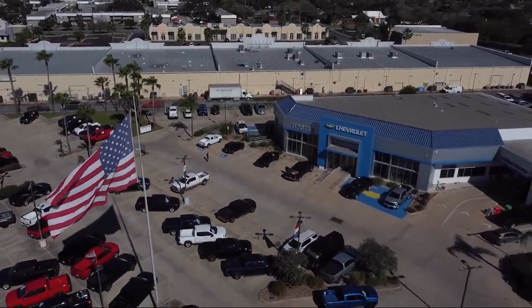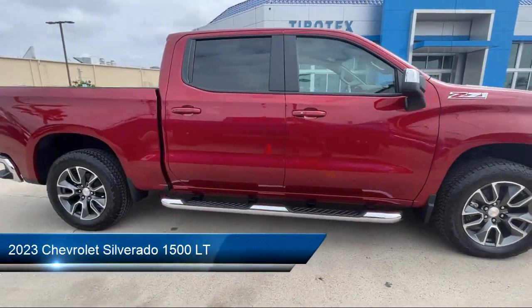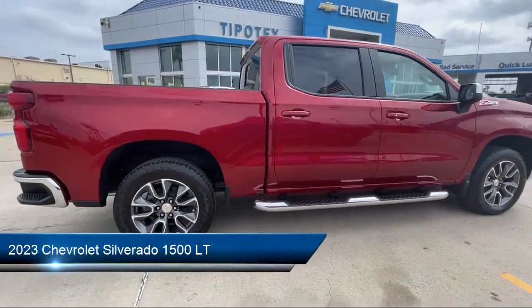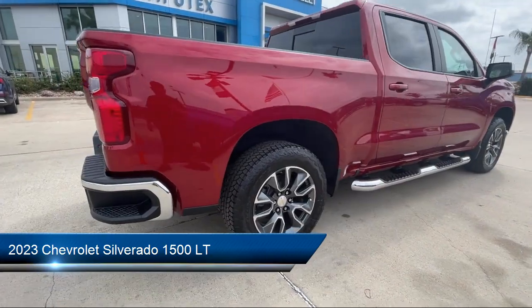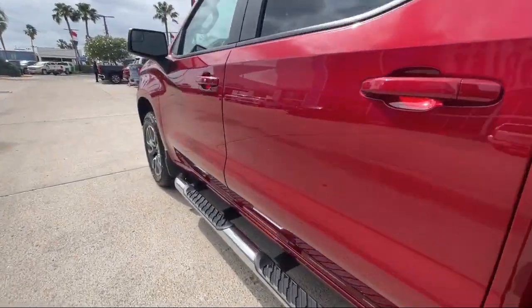Welcome to Tipotec Chevrolet, and here's a look at one of our great vehicles for sale. It comes equipped with trailer stability control, lane deviation sensors, audio touch screen display, ventilated disc front brakes, and tow hooks.